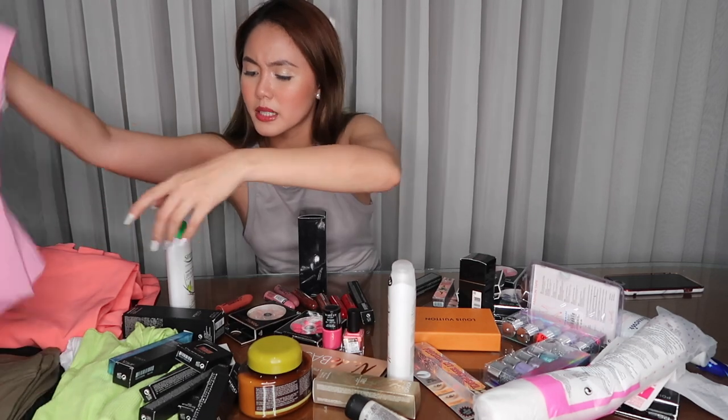Ang ganda niya — maka-film na ako ng makeup tutorial at night. Okay, so let's start with clothes. Konti lang naman yung binili ko.